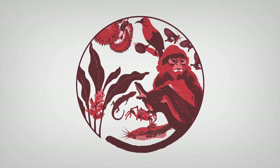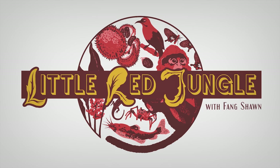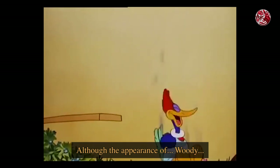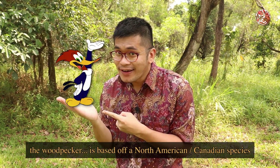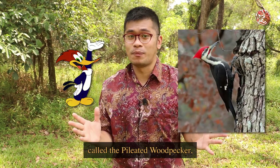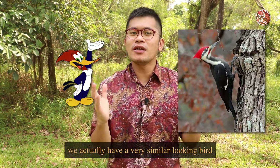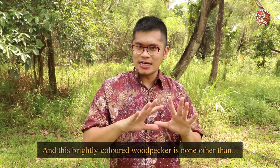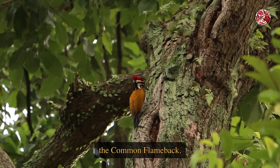Wah look! Although the appearance of Woody the woodpecker is based off a North American Canadian species called the Pileated Woodpecker, we actually have a very similar looking bird here in Singapore to call our own. And this brightly coloured woodpecker is none other than the common flameback.